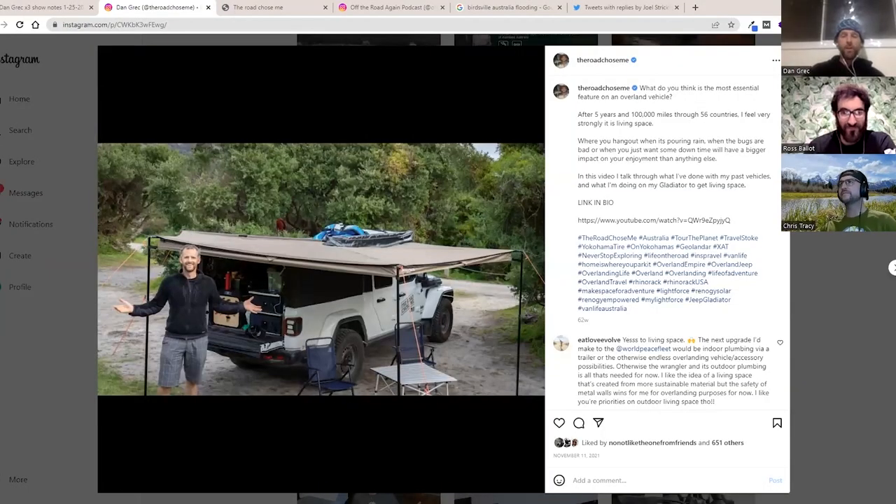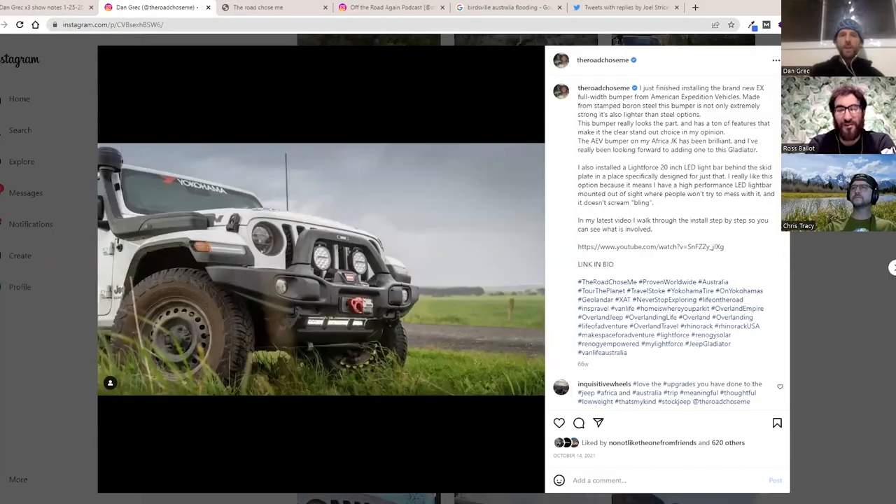I went with 33-inch all-terrain tires and a 2.5-inch suspension lift, mainly because I wanted to carry the weight. Getting it up that little bit helped with the breakover angle as well - before I lifted it I definitely scraped the belly a few times. Gladiators really benefit from a slight suspension lift and a one to two size upsize on the tire. I also put a Warn winch on the front, an AEV front bumper, and a snorkel which turned out to be absolutely essential.